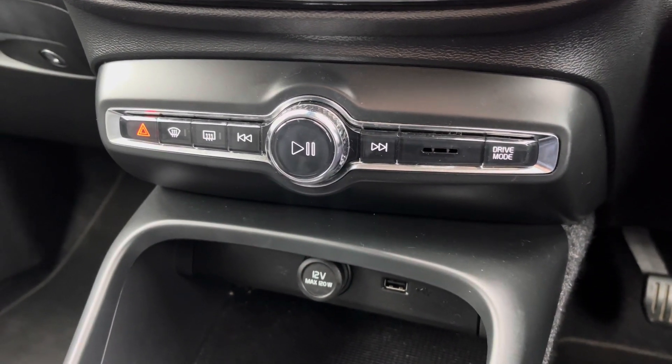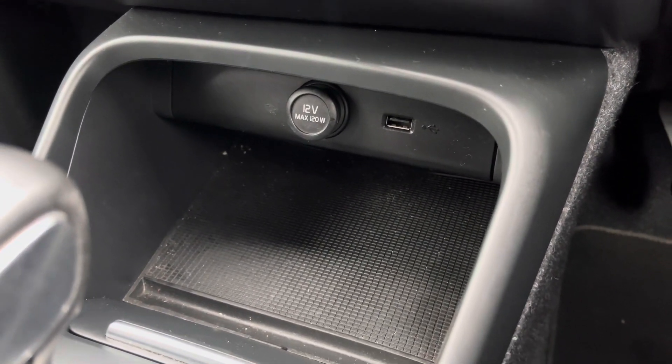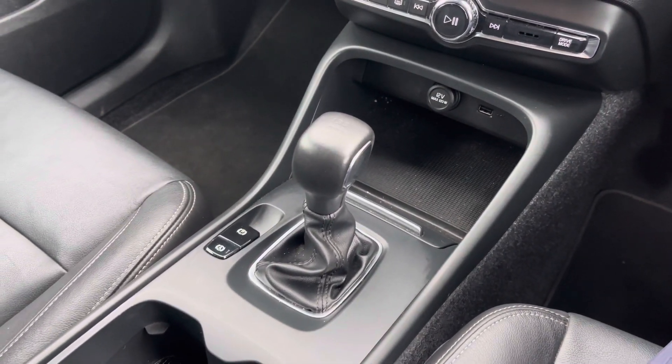Below the display you'll find some physical controls for the infotainment system and climate control. There's a 12 volt socket and USB input there. And in the centre console you have your 6 speed manual gear selector. Our AC extended warranties are available. For more information or to book a test drive give us a call on 0161 885 0358 or enquire online now.